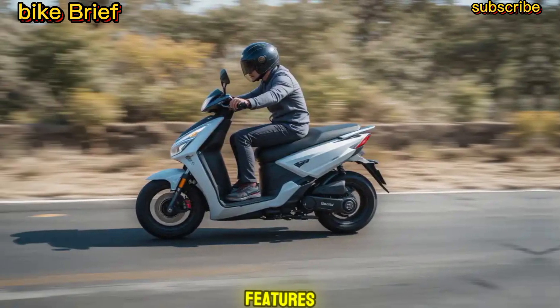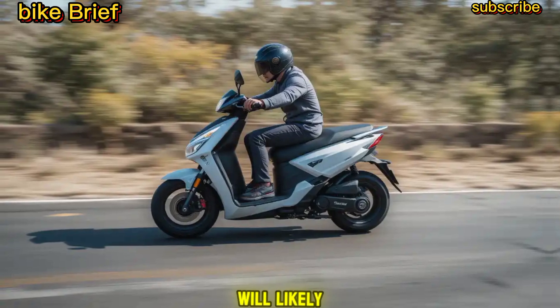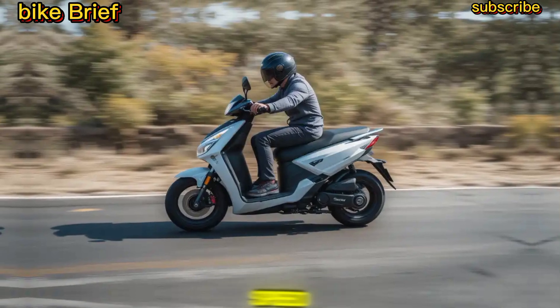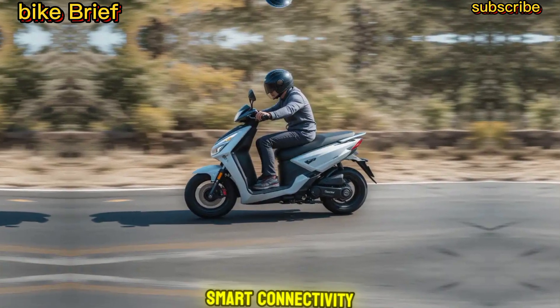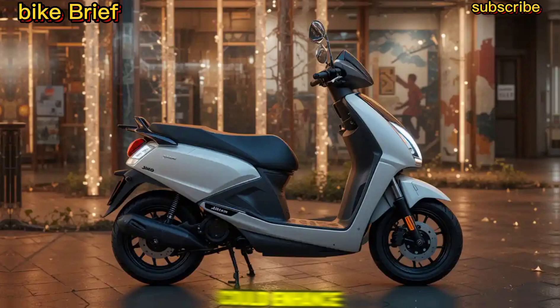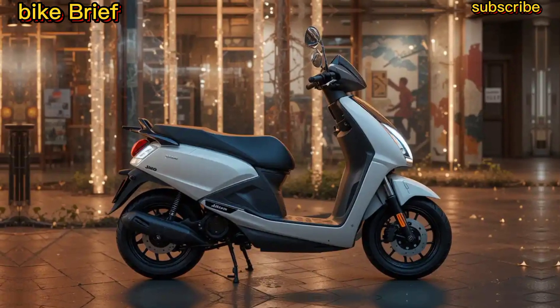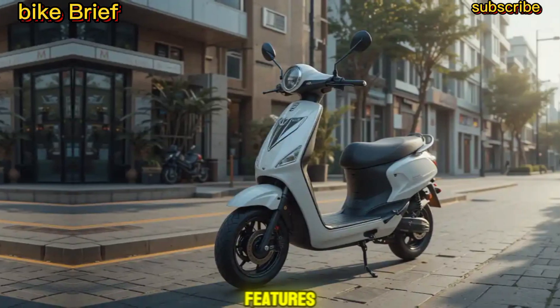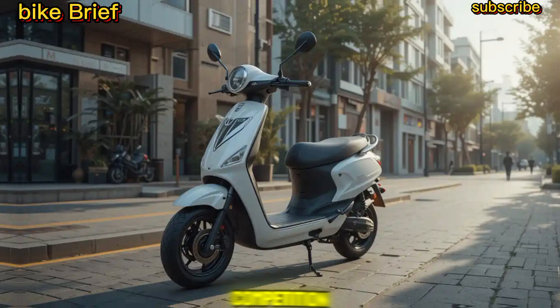Performance and Features: The scooter will likely have a powerful motor, offering smooth acceleration and decent top speed. Smart connectivity features like GPS tracking, a digital display, and IoT-based controls could enhance the riding experience. Expect a mobile app for remote diagnostics and security features.